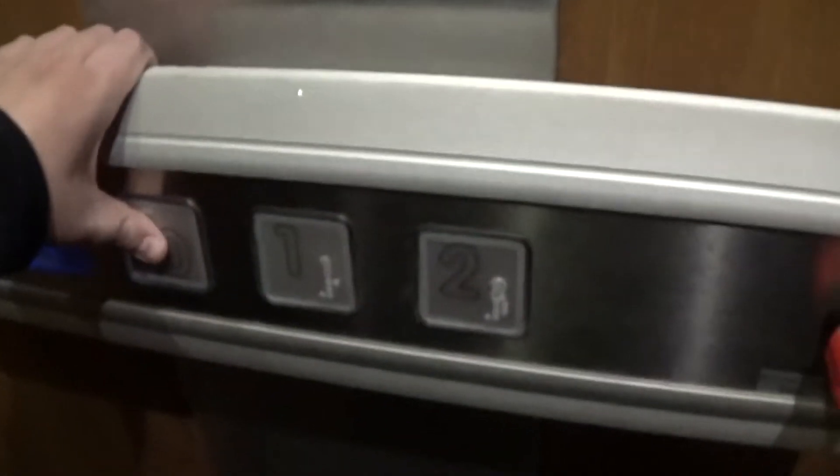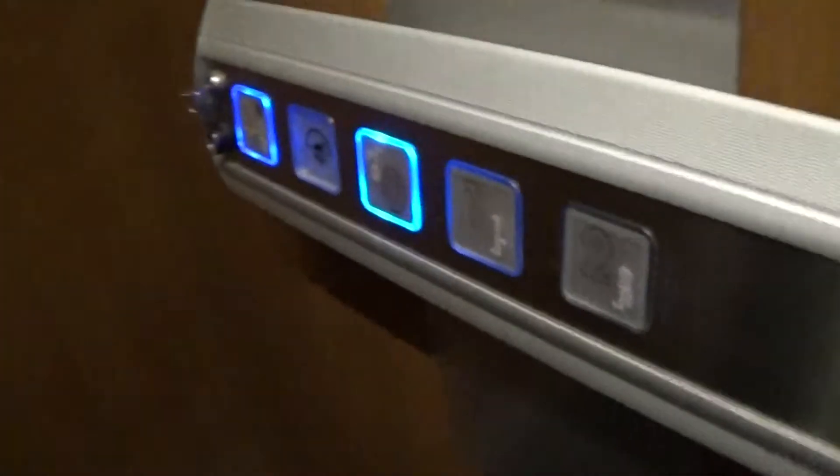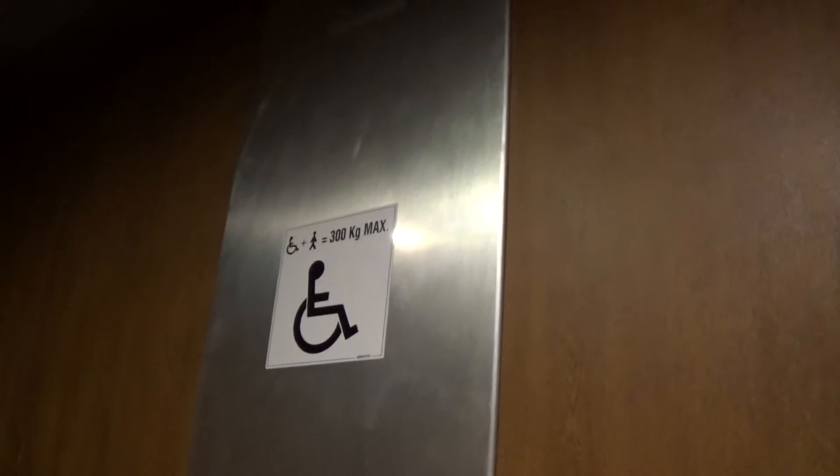Let's go back down to zero to my cab view. It's got the light fixtures. It's got the side door and the front door. Take a look at the fixtures, the alarm bell, the key, the instructions on using this lift. 300kg max, two persons with one wheelchair.